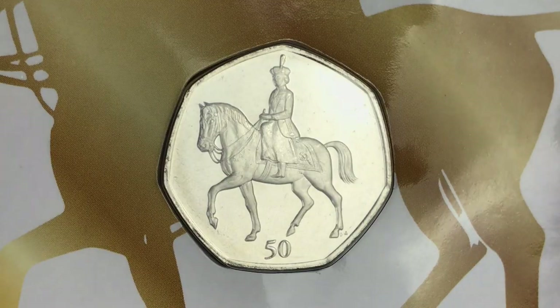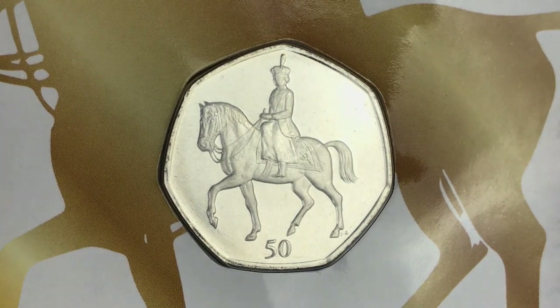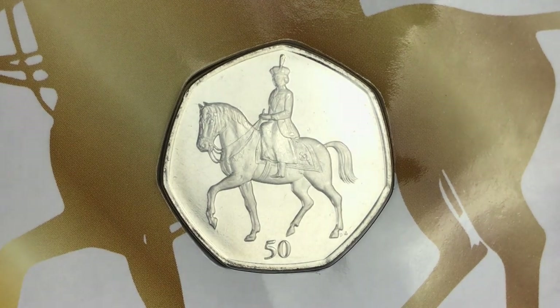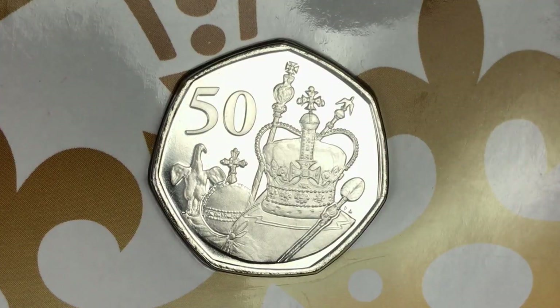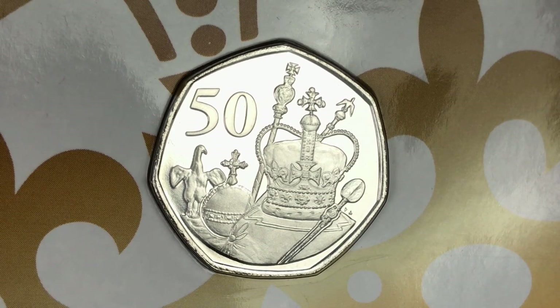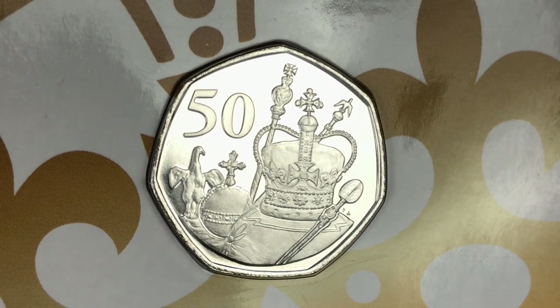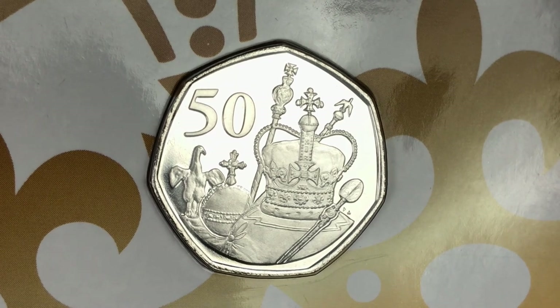This is the second coin from the British Indian Ocean Territory — this one is Trooping the Colour, and probably the most simplistic of the designs. There's a lot of space on that coin not really being used, but it is what it is. And then finally this is the fourth coin from British Antarctic Territory — this is the Crown Jewels, and easily my favorite of the four coins. Not that there's actually a bad coin in the whole collection, this is just my favorite. I think it's just beautiful — great coin.